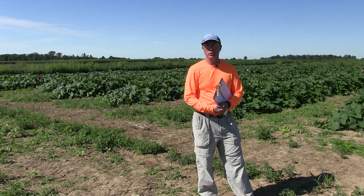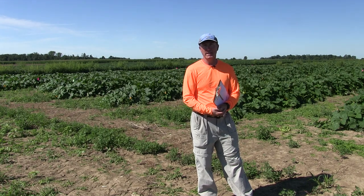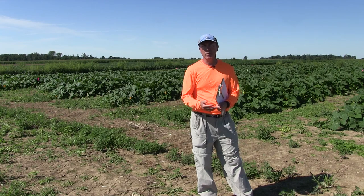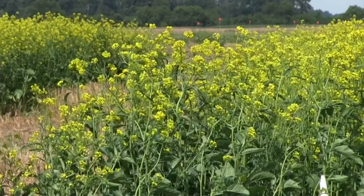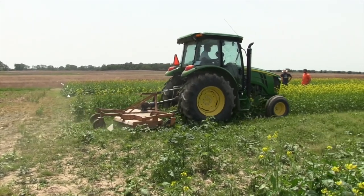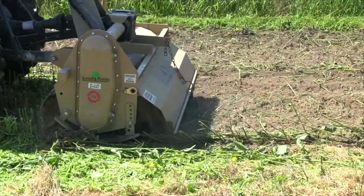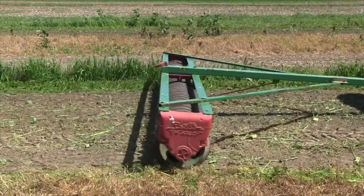We've had Microdochium here at the research station for a couple of years. In the field behind me, we had a powdery mildew trial in 2018 where we saw pretty heavy amounts of Plectosporium. One of the ideas I had was instead of using fungicides, we would try this mustard cover crop biofumigation technique. The idea is that you plant a mustard cover crop, let it grow up to flowering stage where the compound glucosinolate peaks, then mow and incorporate that plant tissue into the soil, giving a biofumigation effect to lower the amount of Plectosporium available to attack the fruit.